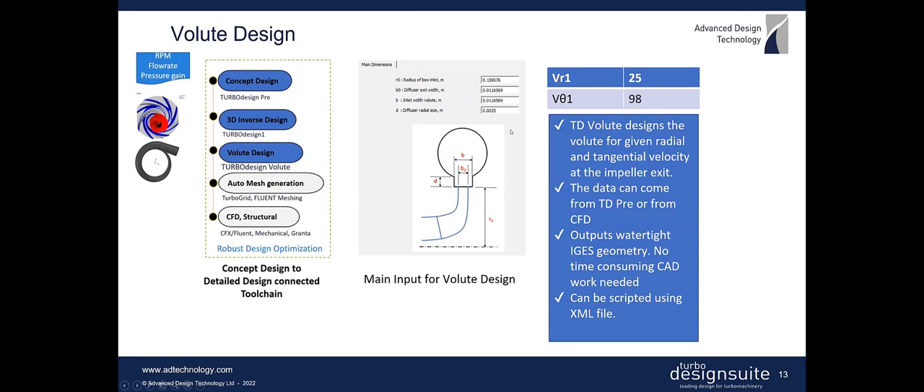The only additional input needed is the variation of VR and VTθ at inlet to the volute to design the 3D volute shape. You can specify uniform constant values from TurboDesign3 or impose various circumferential variations of VR and VTθ for a more optimized area variation. The volute automatically calculates the geometry and area variation, then outputs a watertight IGES file that you can immediately bring to CFD without time-consuming CAD work. The process can be completely scripted using an XML file, making it easy to include in an optimization process.